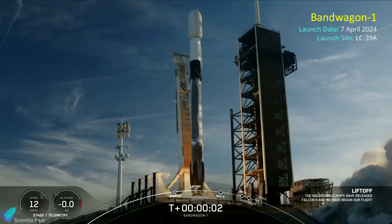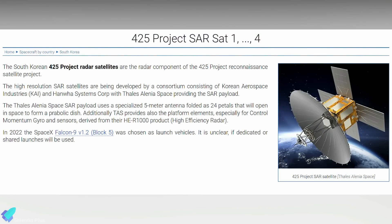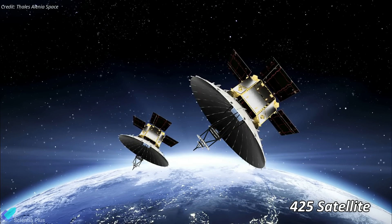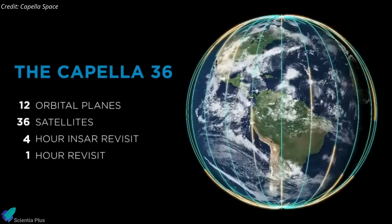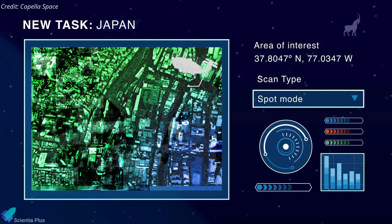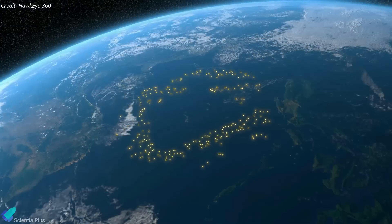SpaceX successfully launched the first in a new line of dedicated rideshare missions, dubbed Bandwagon, from Kennedy Space Center's Launch Complex 39A on April 7. The mission carried 11 spacecraft from six customers, with the largest being the 425 Project satellite for South Korea — a constellation of South Korean military Earth observation satellites. The first satellite of the constellation was launched on a Falcon 9 in December 2023, with three more scheduled for launch in forthcoming years. Capella Space launched the Acadia 4 synthetic aperture radar satellite on Bandwagon 1, designed to expand the Capella constellation with the highest quality imagery, best ground-range resolution, and fastest order-to-delivery speeds from any commercial SAR provider. Hawkeye 360 deployed six of its radio frequency geolocation microsatellites, augmenting the 21 satellites already in orbit.